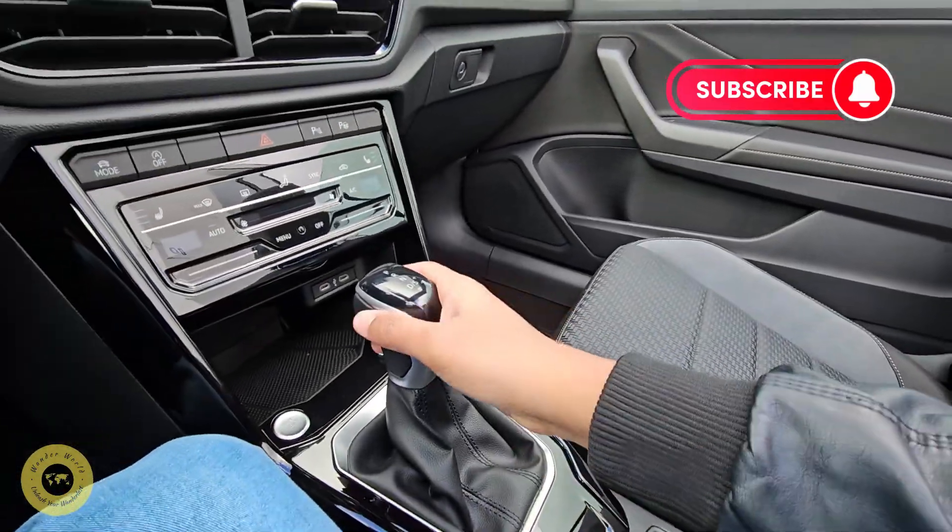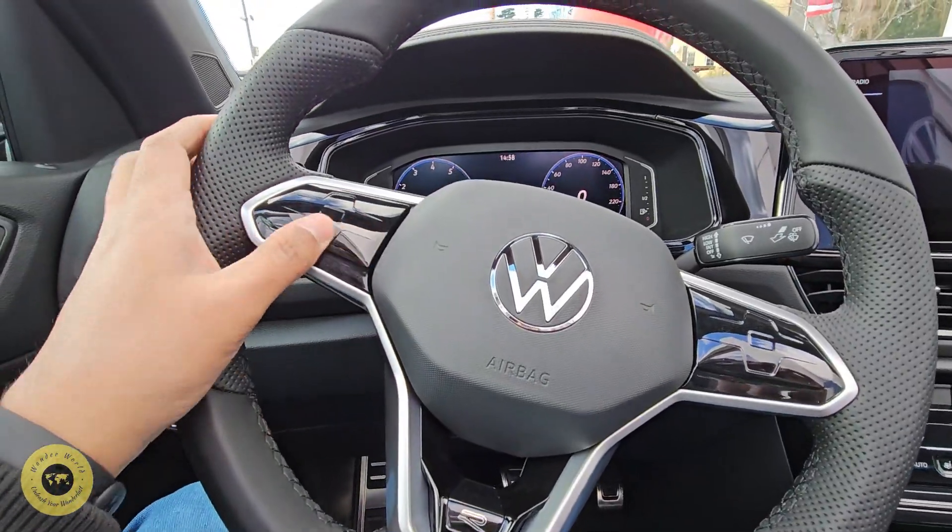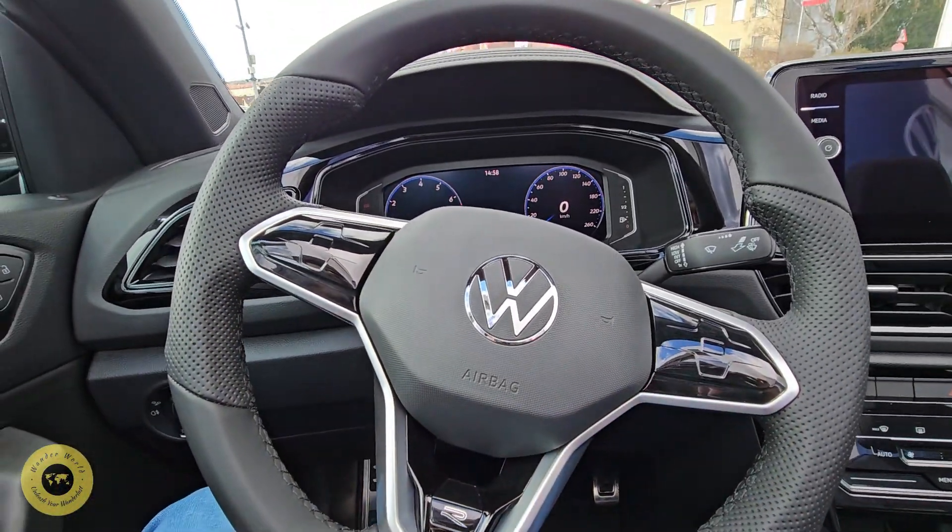I will show you the automatic car. I will show you the steering wheel. I will show you the top line model.